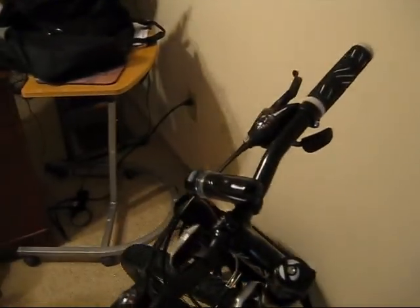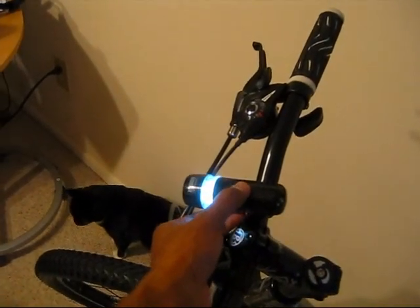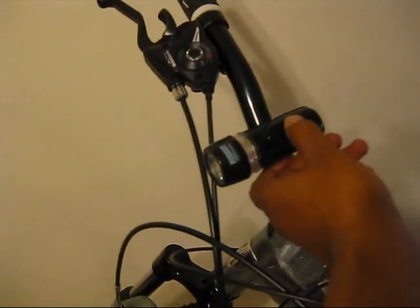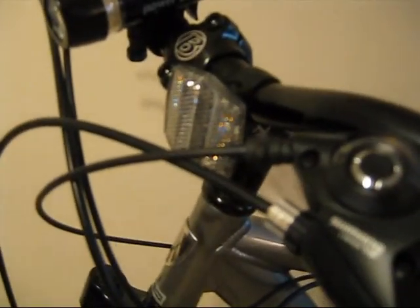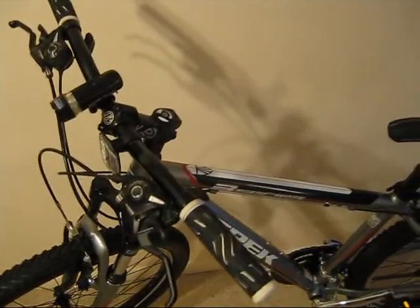I've put a couple of accessories on. I bought this off eBay — it's a flashlight. It's pretty bright. Take a look at that. It also comes with a feature where it blinks, and that's called PowerBeam. It was $5 off eBay, including shipping.